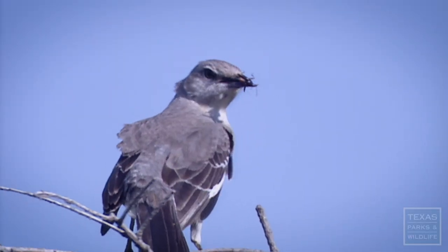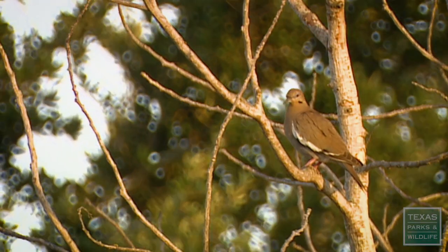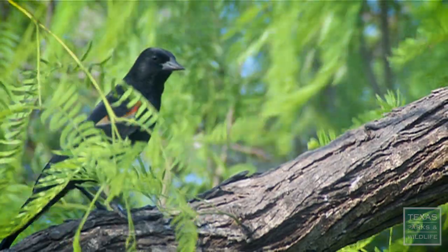I see this area more as a treasure. They're still in the branches. Because Brownsville is growing so rapidly, it's going to be sort of urbanized. This is going to be one of the few places that they're going to be able to enjoy the outdoors.